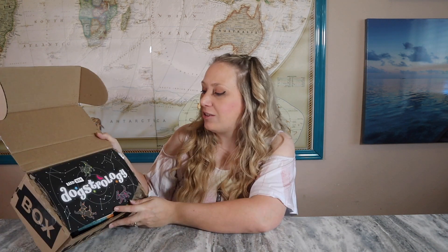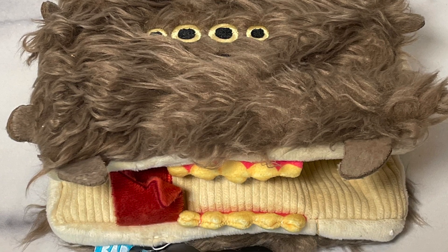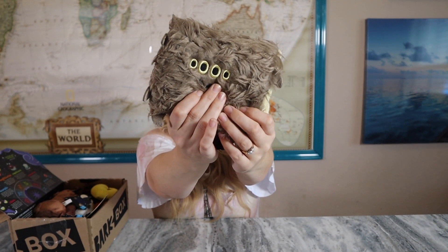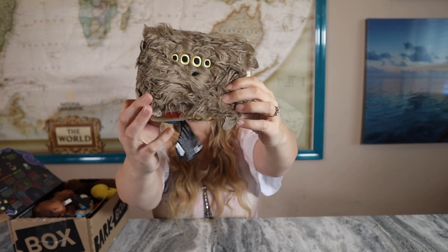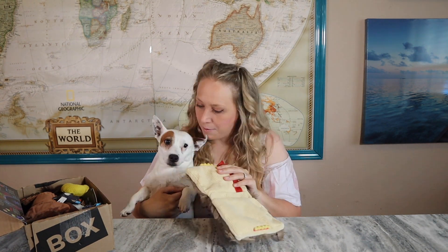The monthly theme is 'Dogstrology' — very interesting! Right on top is the Monster Book toy. Look at how cute it is — and it squeaks! It opens up and has the tongue slash bookmark part of the Monster Book. I love the texture of it. Hopefully Charming will love this toy — he is already curious about it.